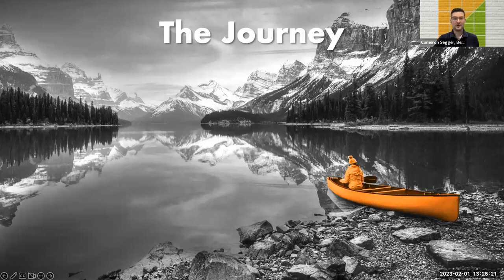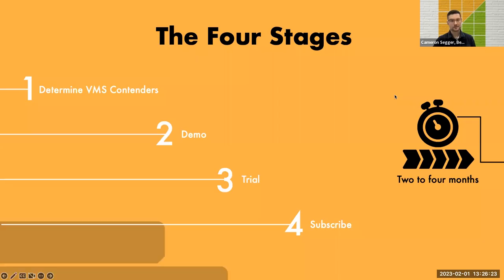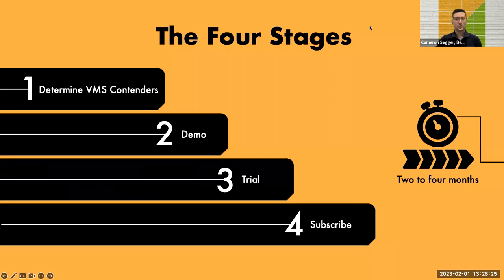Your VMS selection journey will move through four stages, which in many cases will take between two to four months. First is determining who your VMS contenders will be. Second is demonstrations from those contenders. Third is testing out contender systems during a trial period. And fourth is making your decision and subscribing.